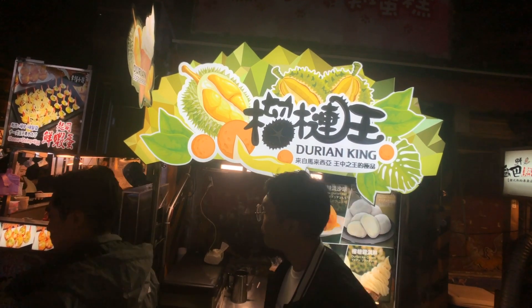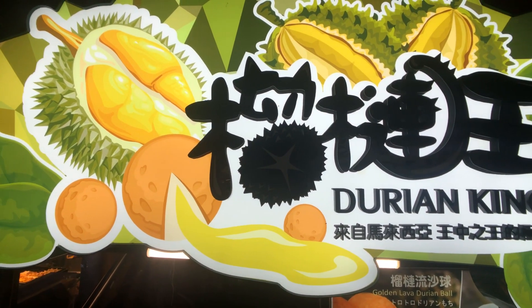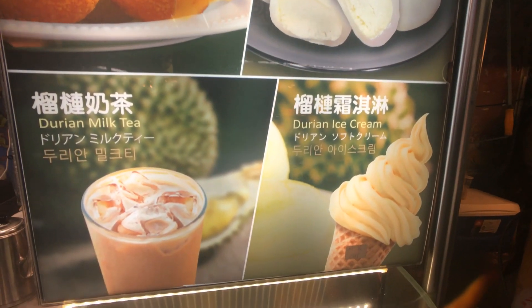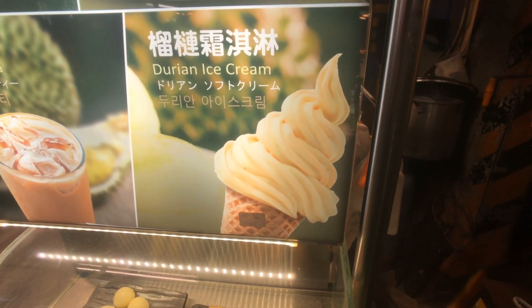Here we are at the Durian King, a place that solely sells durian desserts. Durian, as you know, is an accursed fruit — you either love it or you hate it, and I'm definitely on the hate spectrum of this fruit. But you know what? I'm in Taiwan, there's no regrets. We're gonna go ahead and try this durian soft serve ice cream right here. The minute you put it in your mouth you get an overwhelming sensation of just a pungent fruit — there is no doubt about that. But the more you eat it, the more you really get a sense for its actual natural sweetness. I would actually get this again if I came back.